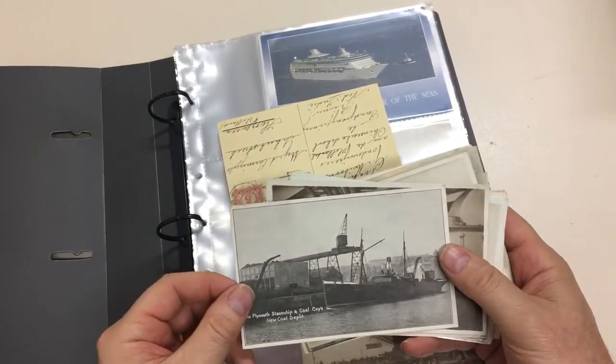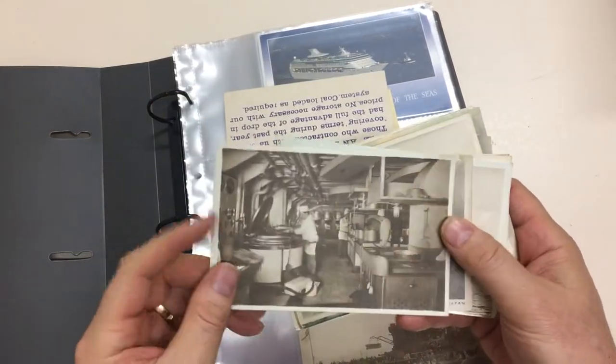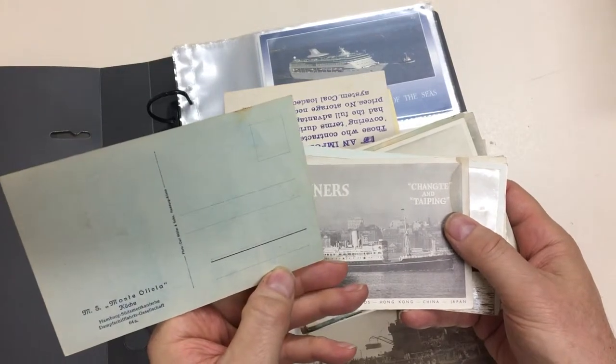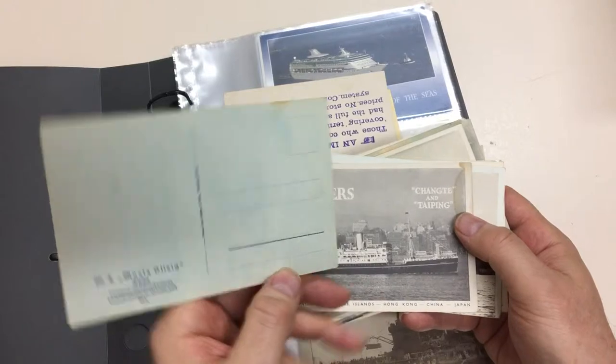Plymouth Steamship and Coal Company's new coal depot. The kitchen on board the Monte Olivia, Hamburg South America Line.